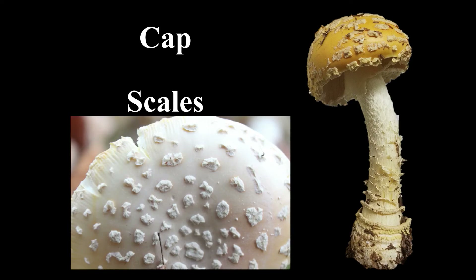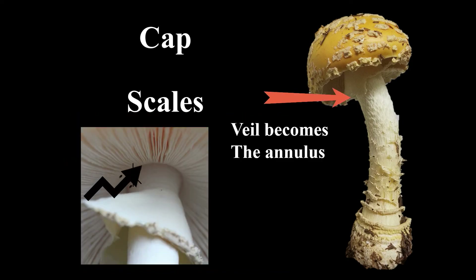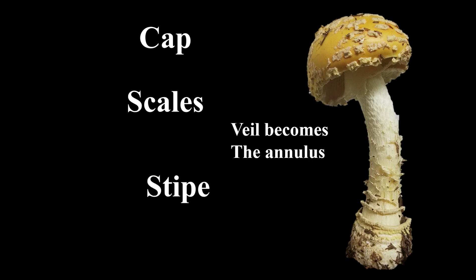The specimen Amanita muscaria variety guessowii is distinguished by its yellow to orange — instead of red — basidiocarp on the cap, which you can see here. Both Amanita muscaria varieties share numerous warts on the cap, a ring on the upper stem. You can see free gills and the veil that becomes the annulus. This type also has a very distinctive stem base that features several shaggy zones from the universal veil material.